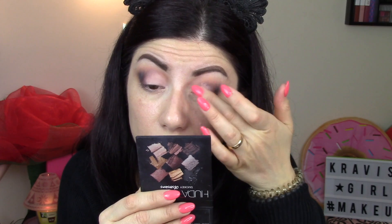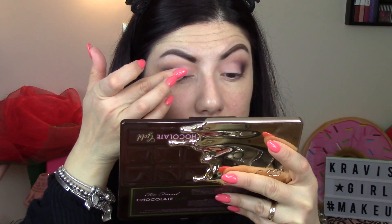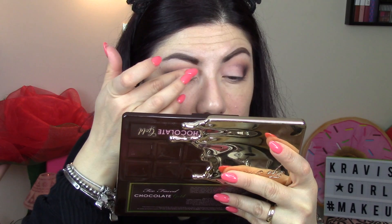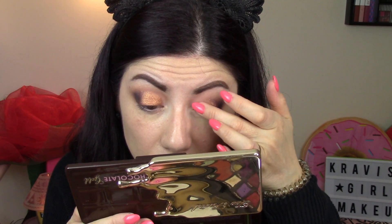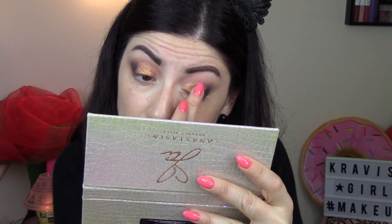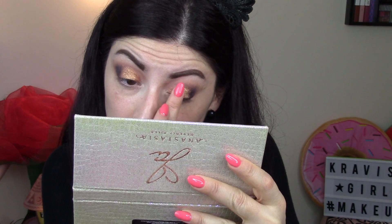Creiamo il nostro half make-up con la matita Jumbo Eye Pencil 604 Milk di NYX, al di sopra della quale vado a sfumare questo colore indefinito, che è una sorta di rame bellissimo della Chocolate Gold. Io uso prevalentemente le dita per applicare questi ombretti della Chocolate Gold, ma vi posso dire con certezza che anche il pennello va benissimo. Utilizzo anche questo colore dalla Jackie solo al centro per rendere ancora più sparkle il make-up - volevo dare proprio un punto luce al centro. Guardate come cambia tutto con questo colore stupendo da questa palette, che è una delle mie preferite di Anastasia.